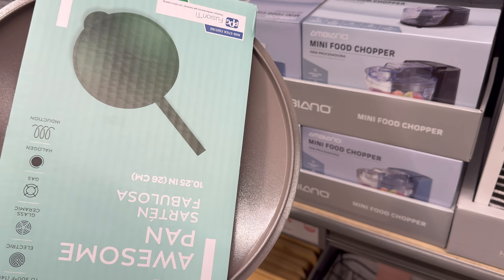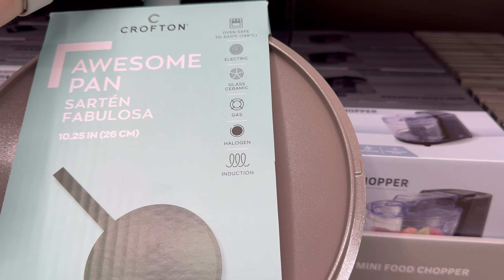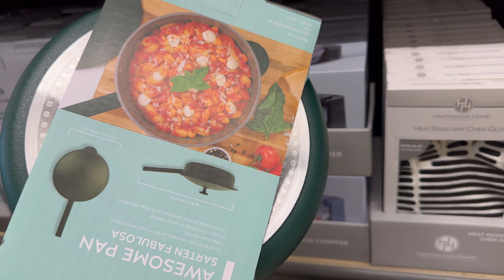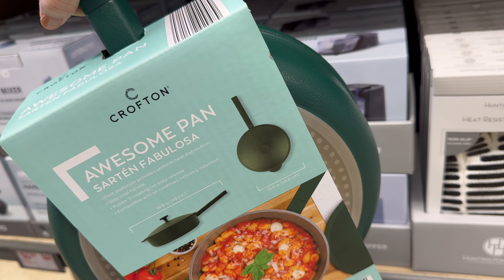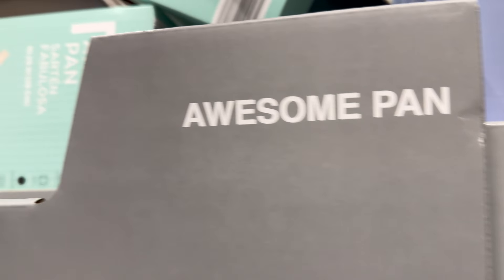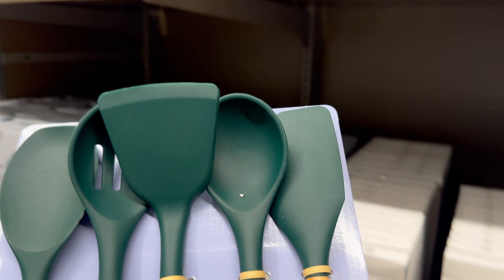The Awesome Pan in my favorite green — $24.99. Oven safe up to 300 degrees, compatible with electric, glass ceramic, halogen, and induction. It's 10.25 inches with a stay-cool handle and Fusion Ti coating for easy release. Compatible with all cooktops including induction — important to me since I have an induction stove. Also available in cream.